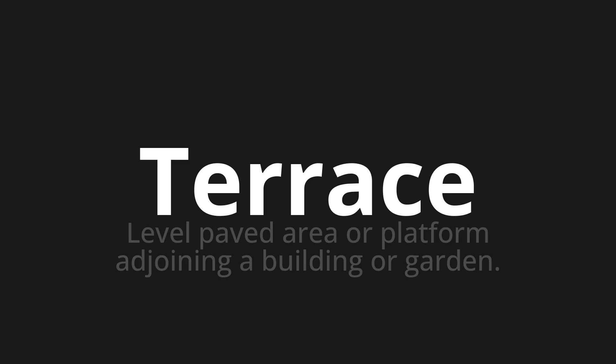Terrace, which means level paved area or platform adjoining a building or garden.